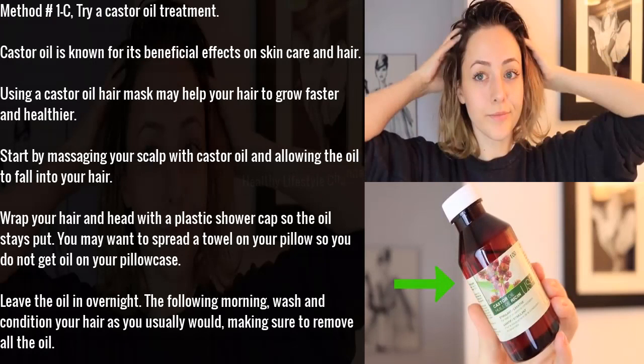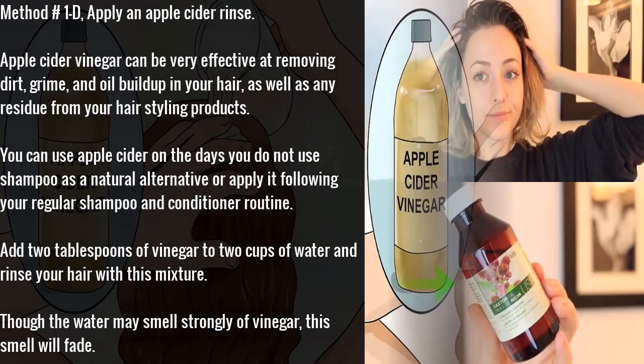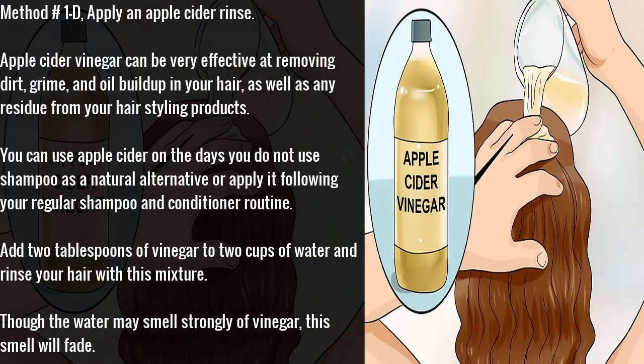Method 1C: try a castor oil treatment. Castor oil is known for its beneficial effects on skin care and hair. Using a castor oil hair mask may help your hair to grow faster and healthier. Start by massaging your scalp with castor oil and allowing the oil to fall into your hair. Wrap your hair and head with a plastic shower cap so the oil stays put. You may want to spread a towel on your pillow so you do not get oil on your pillowcase. Leave the oil in overnight, then wash and condition your hair the following morning, making sure to remove all the oil.